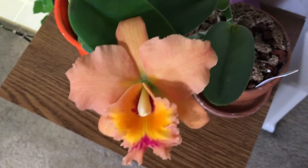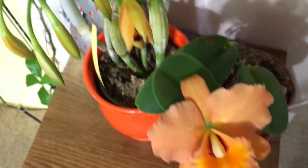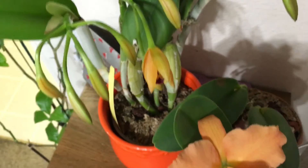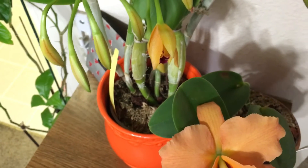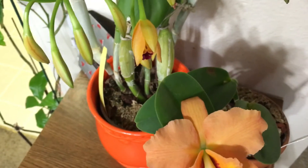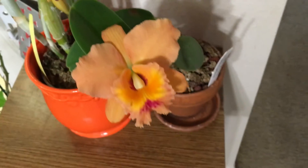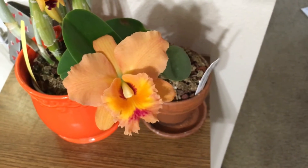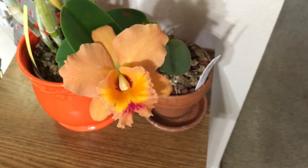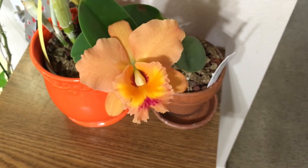I love this color. And then these buds are opening up — they're not as big as the first flowers, but I don't know if they grow when they open because some flowers do that. Gorgeous. That's my update. I wanted to capture the color change on this cat Leah because it's so beautiful.